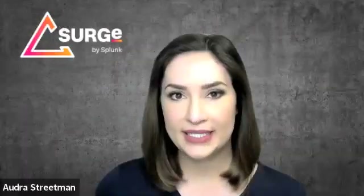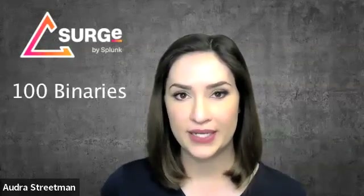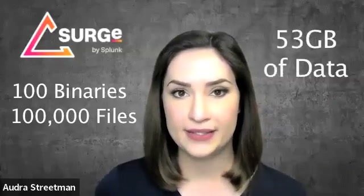Shannon decided to test these claims so we could see for ourselves how fast 100 ransomware binaries each encrypted nearly 100,000 files. That's nearly 53 gigabytes of data.